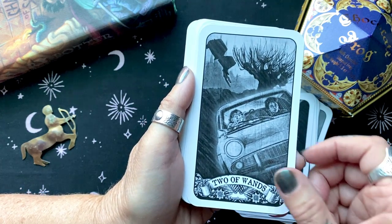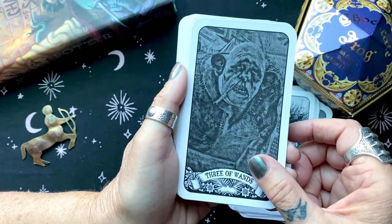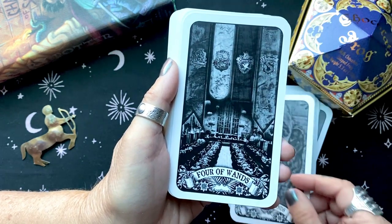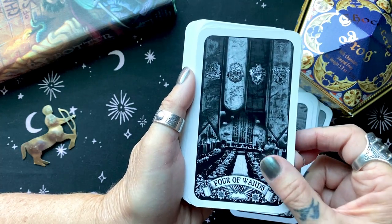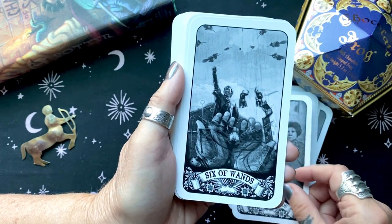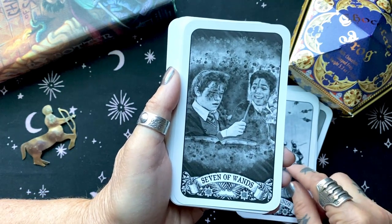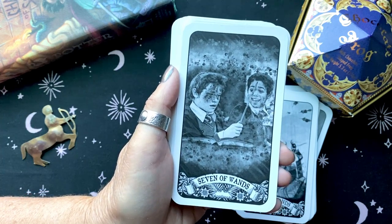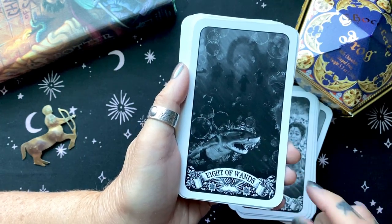We'll put a link in the description box below to where you can get one of these decks. It arrived from England pretty quickly. We were very excited to get these decks, as you can imagine. It's perfect for this time of year, and this is when we get our books out and reread the series as well, so this is especially fun for us.